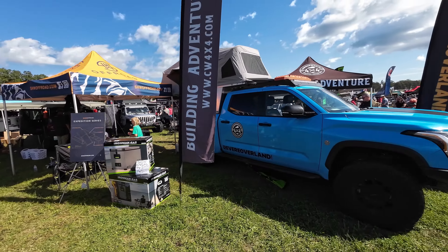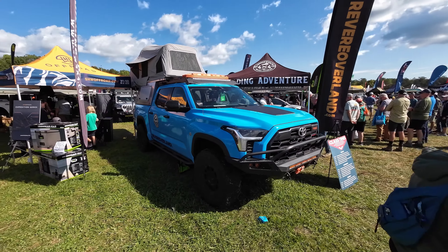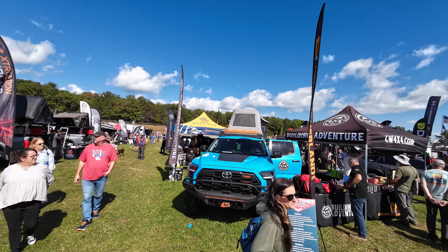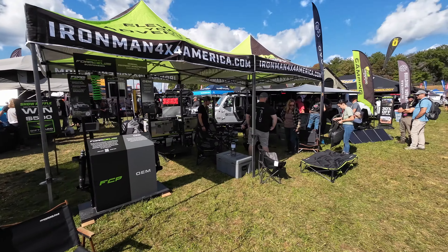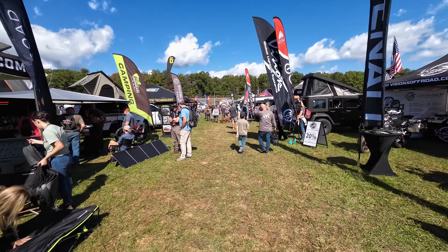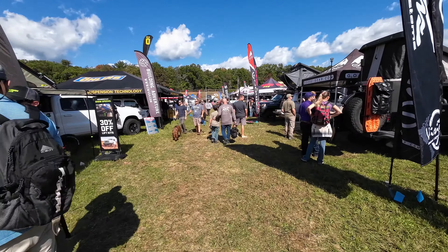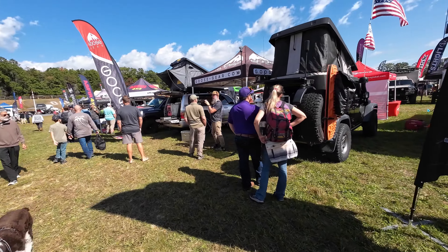It was cool to see Revere Overland there. I didn't get a chance to talk to Rob and the team, but it was cool to see his Tundra in person. I've watched a ton of his videos as he's traveled out west and learned a lot from him about creating YouTube content, overlanding, and equipment. Here's Iron Man 4x4 — just walking down one of the rows. There were probably 12 to 14 rows. I was there for about nine hours just exploring. There's Goose Gear — they have a ton of good products, but it was really hard to take everything in in just one day.